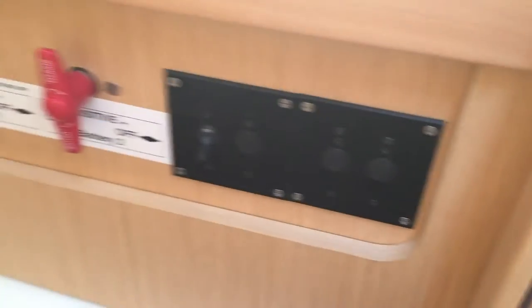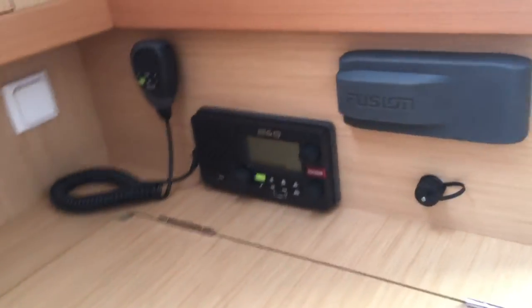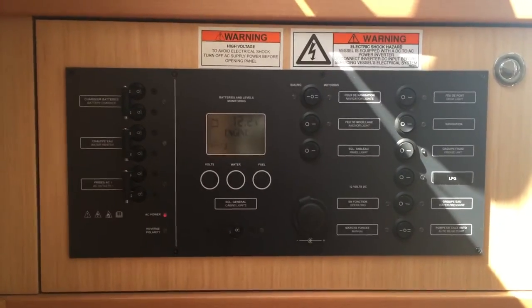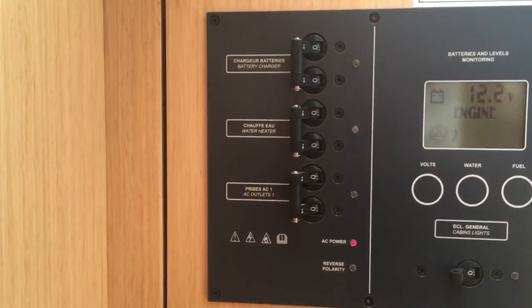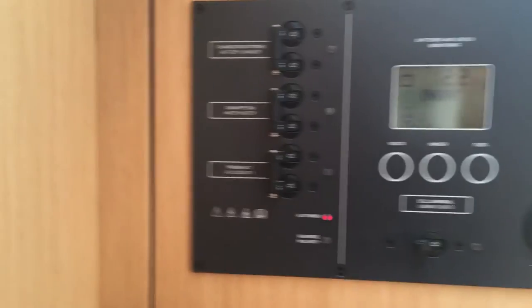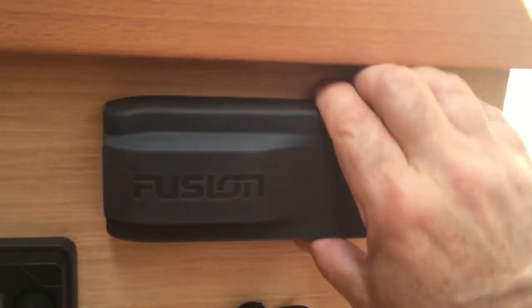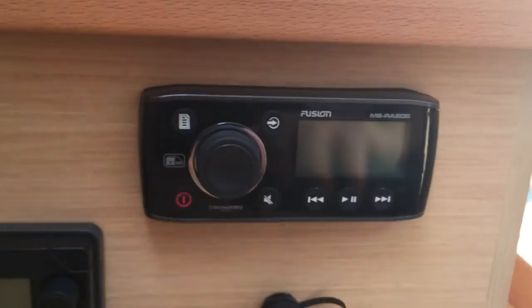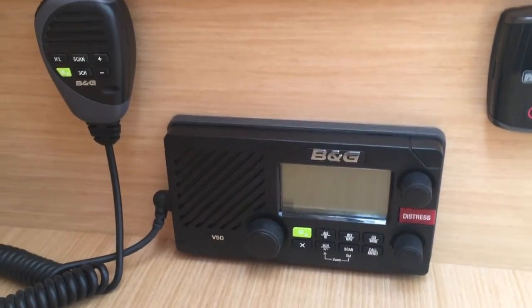Battery switches are down below for the main panel. At the navigation station we have the rest of the electrical panel — the DC side and the AC side. We've also got a Fusion stereo and a B&G VHF radio.